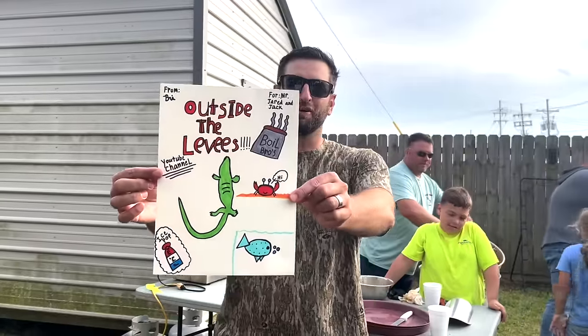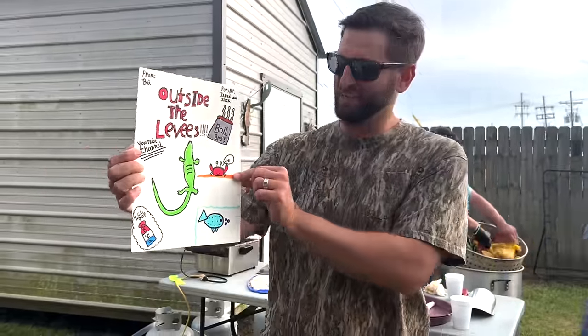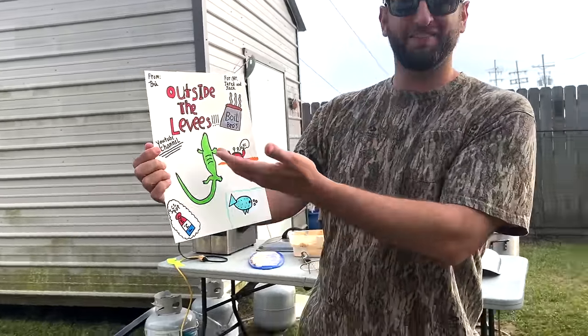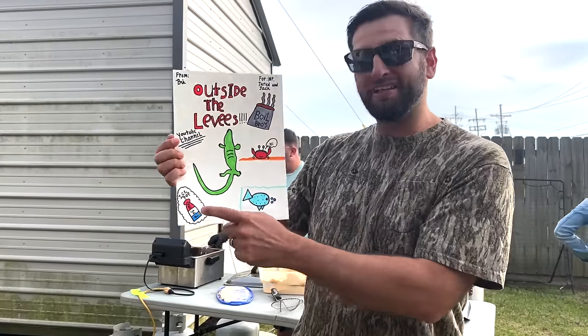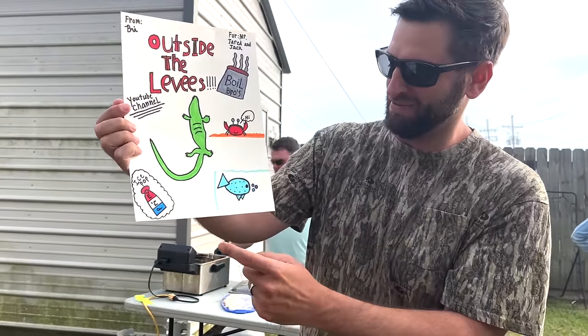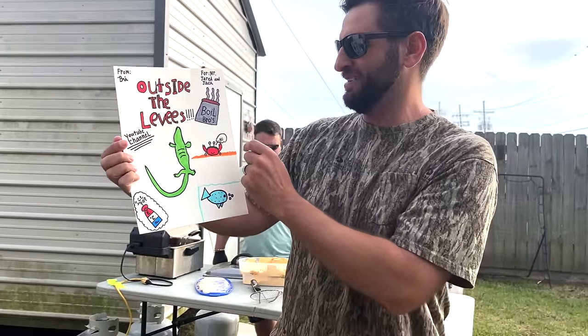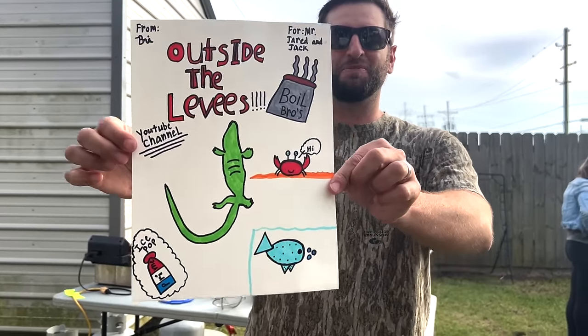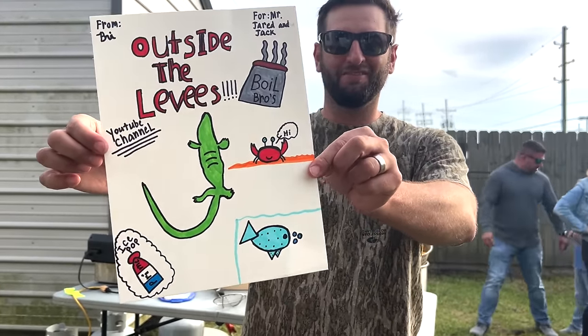Look at my beautiful work of art that Brie made for me and Jack. We got the Outside the Levees alligator, some prime, a fish, a crab, and some boil bros. Look at that — a work of art. Thank you so much, Brie, I love it.